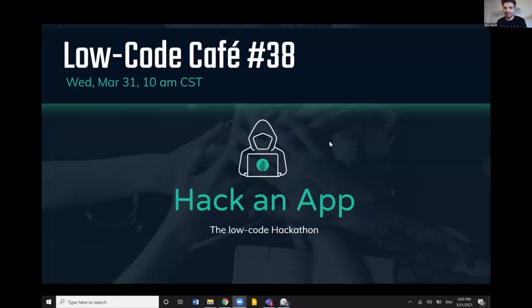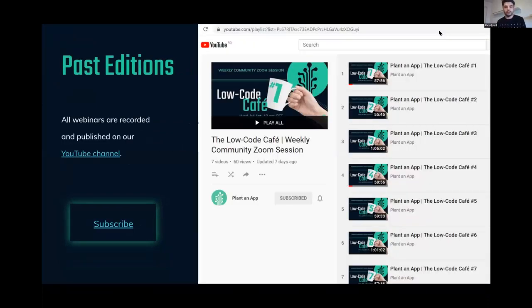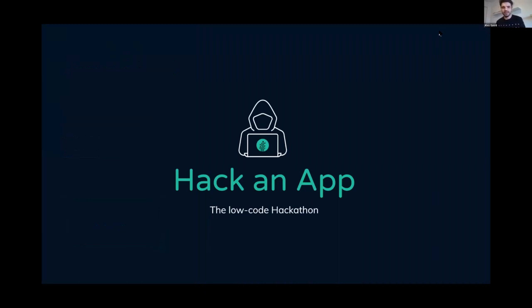As you know, we have a very special edition — a hackathon called Hack and App. For all the new people who came into the Low-Code Cafe and don't know exactly what to expect: we generally host this webinar every Wednesday with product updates, hands-on low coding, and building apps together. You can find all previous recordings on our YouTube channel.